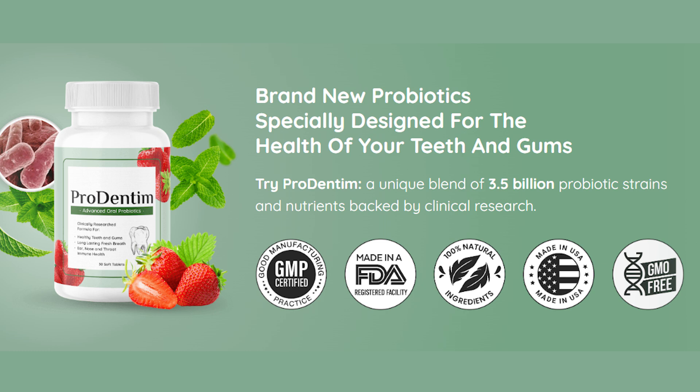Prodenin is an all-natural nutritional supplement that boosts your dental health and prevents your teeth and gums from various infections and diseases. It's 100% natural, safe and effective. It's also non-GMO, no habit forming and FDA approved.